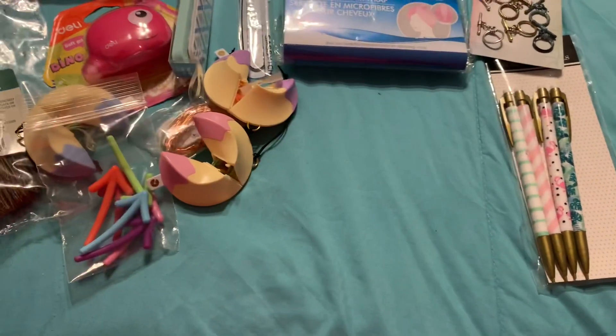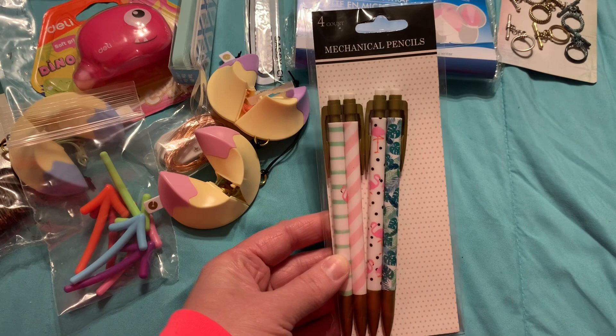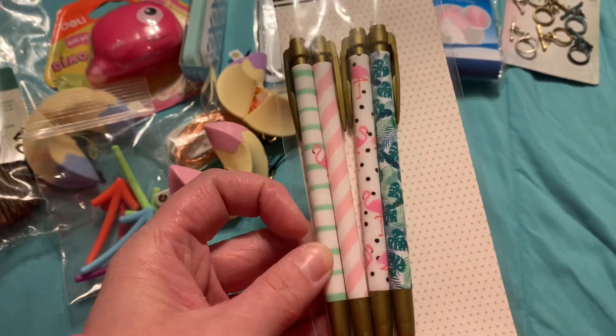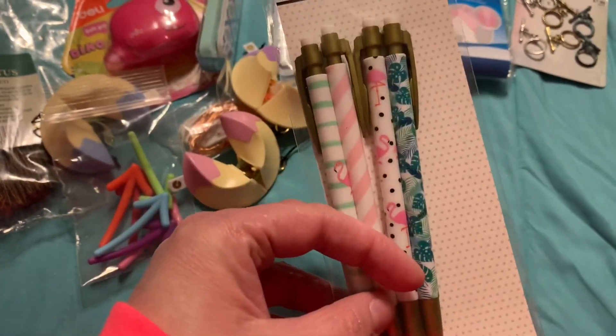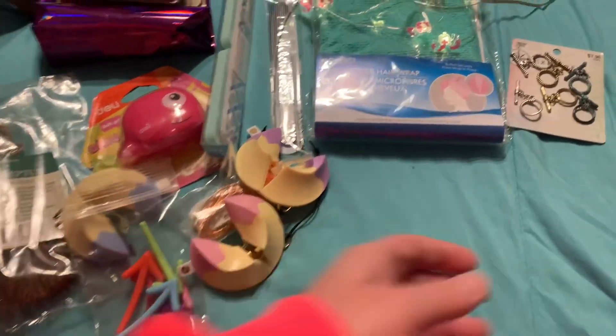And then she got me these mechanical pencils — aren't they so beautiful with these gorgeous flamingos all over them and the colors? They're so pretty. I love the gold, pewter look to them. So adorable. I love, love, love them so much.